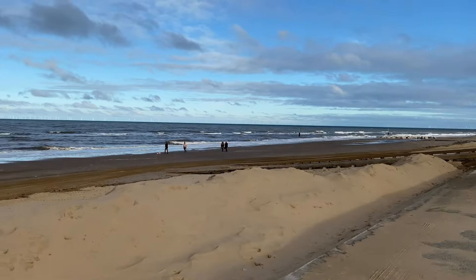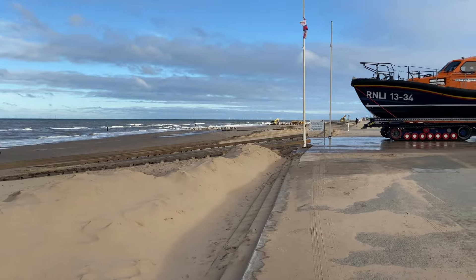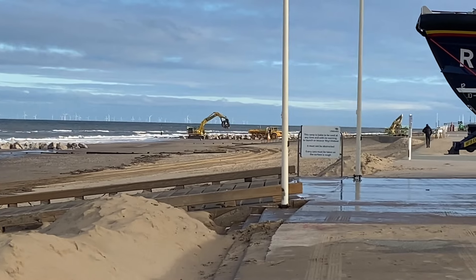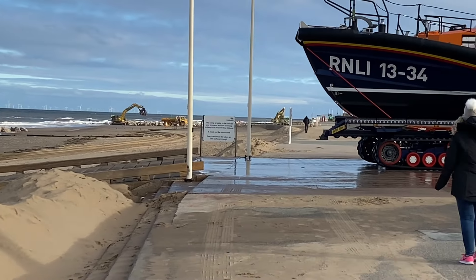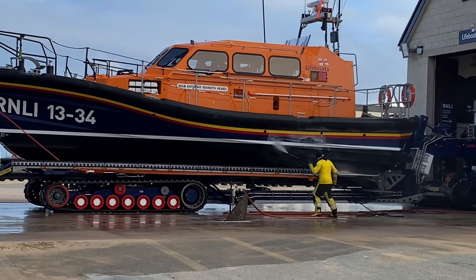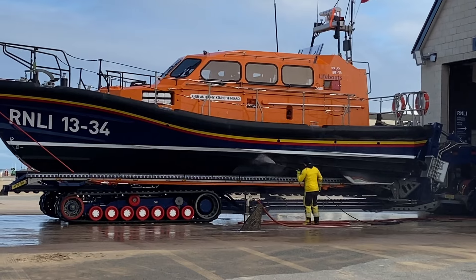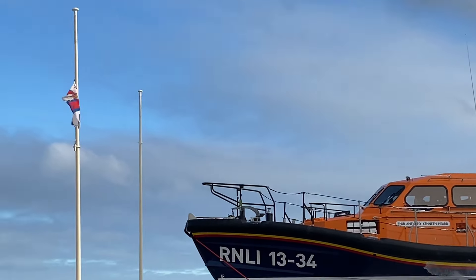A few people out and about with their dogs. A bit more coastal erosion going on further up.